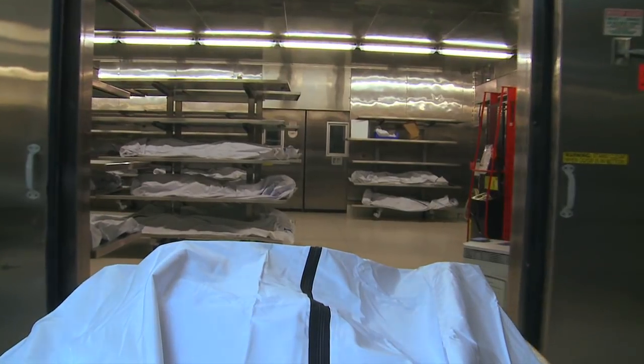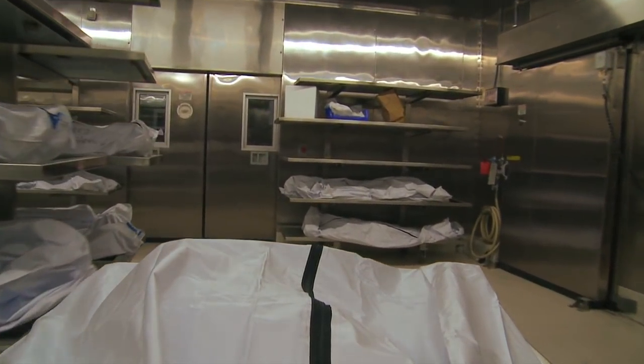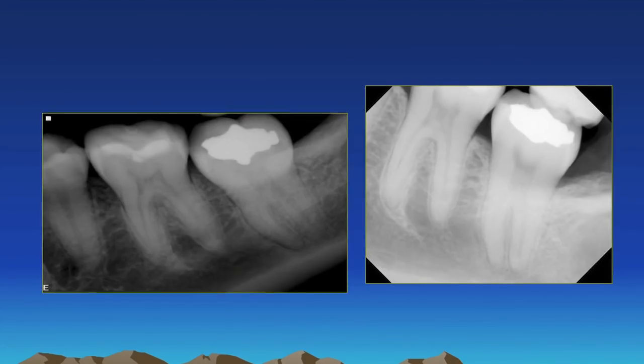No matter how someone dies, teeth often survive when nothing else does. Take, for example, the mummified remains of an undocumented person. I want to draw your attention to the dentition. The teeth survive.